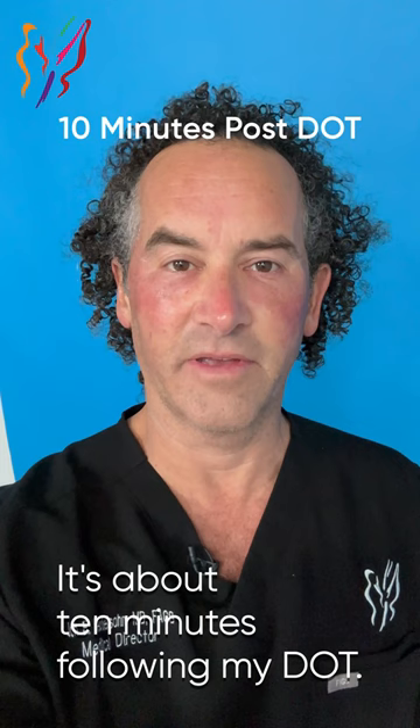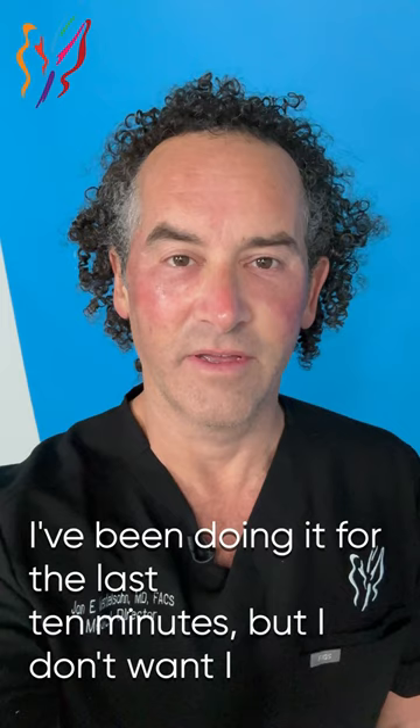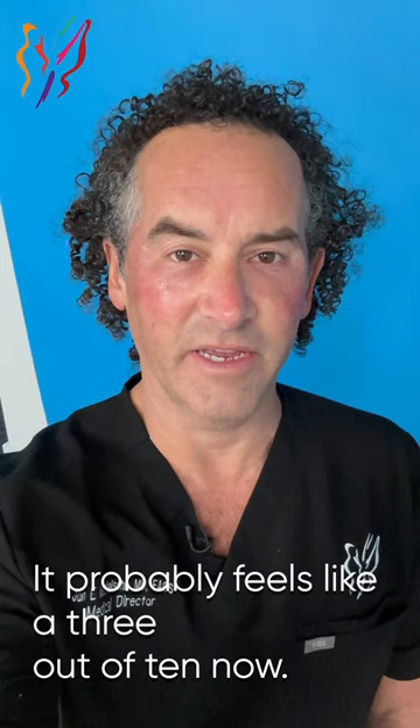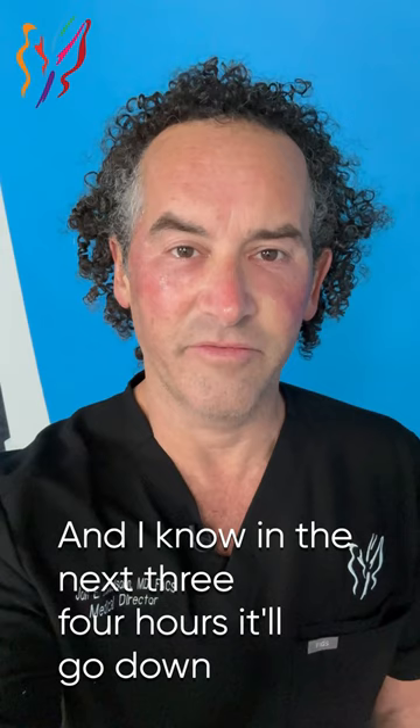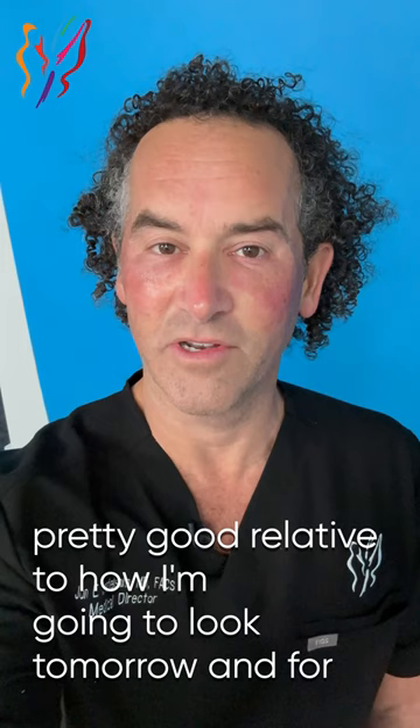It's about 10 minutes following my dot. My cheeks are a little bit numb — I can hear myself lisping a little bit. The treatment itself was better than I thought. That being said, following the treatment, on a scale of 1 to 10, the burning felt like a 6. We do recommend that patients use ice — I'm violating that rule right now. I've been icing for the last 10 minutes because I want to minimize swelling. It probably feels like a 3 out of 10 now, and I know in the next 3 to 4 hours it'll go down to a 0. It is a little bit intense initially, but I look pretty good relative to how I'm going to look tomorrow and for the next several days.